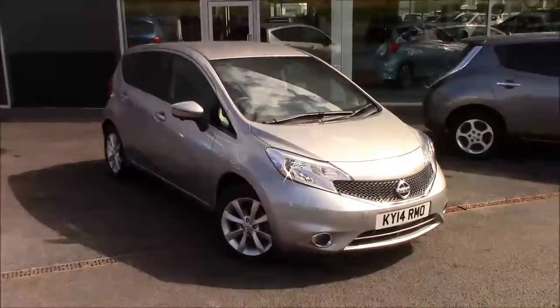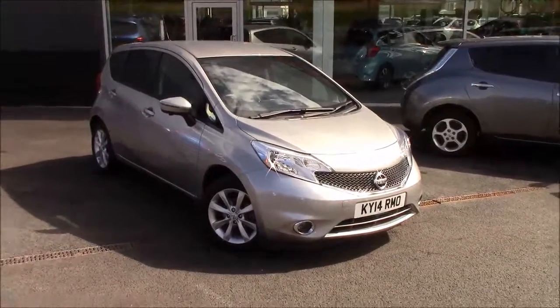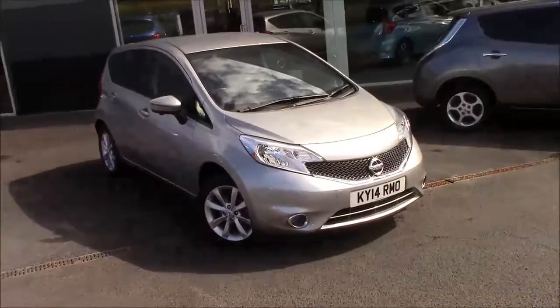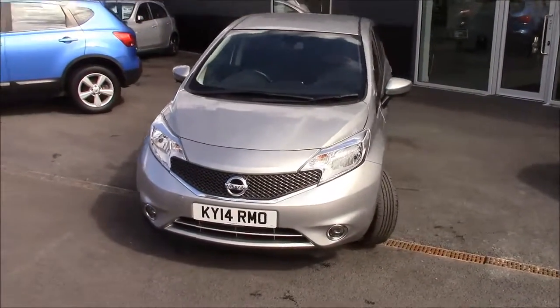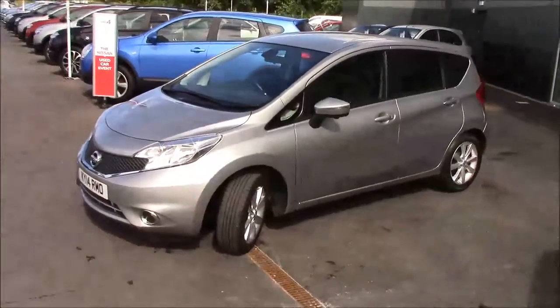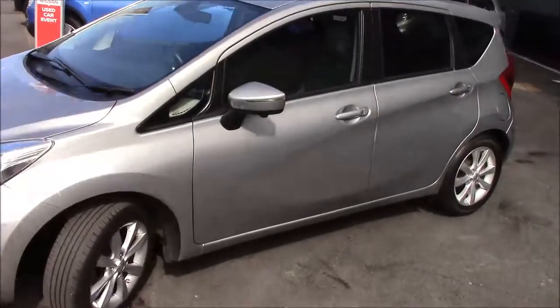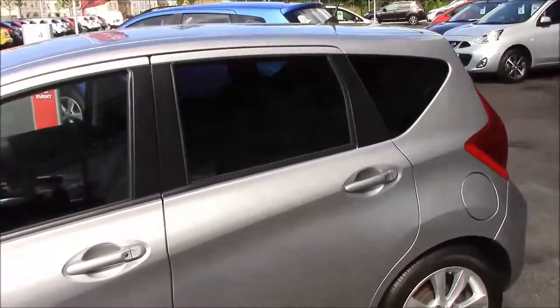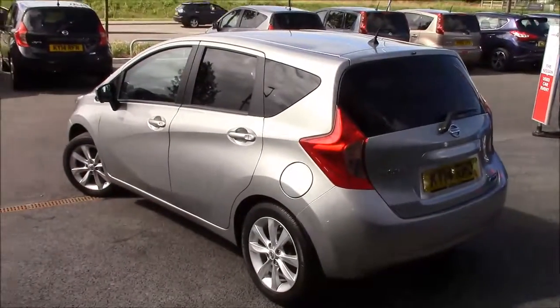Welcome to Wessex Nissan Cripps Causeway Bristol. Here today we have the Nissan Note 1.2 DIGS Tecna. This comes in a wonderful metallic silver. It has the 1.2 DIGS petrol engine with a 5-speed manual gearbox. Its tax band is A, so it's free for road tax, and also insurance group 9, so it's great for young drivers.